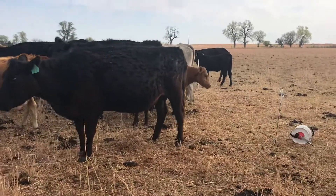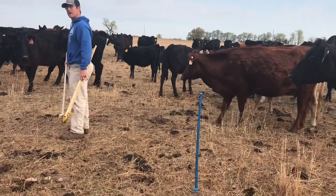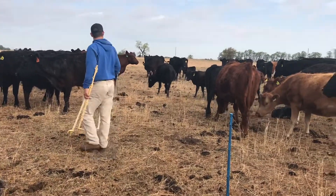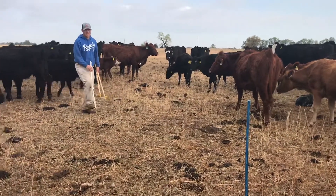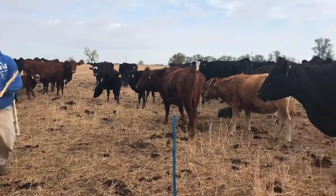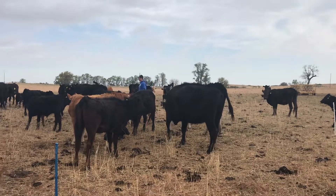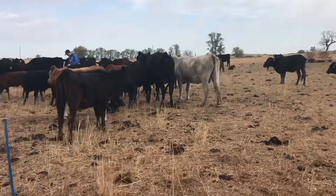I think what we should do is start putting the wire around at least most of the circle, and then you go shake cubes or something and kind of draw everybody over just a little bit, and then I'll finish it out — to get everybody else out of the circle. So we're just going nice and slow. She's doing a real good job.